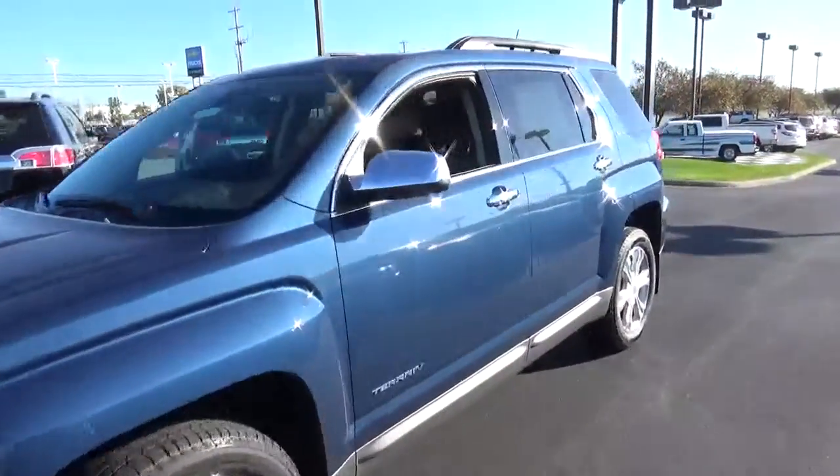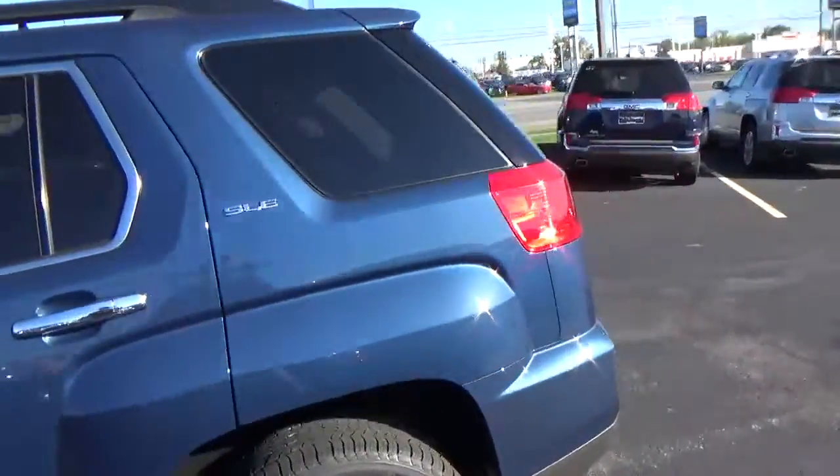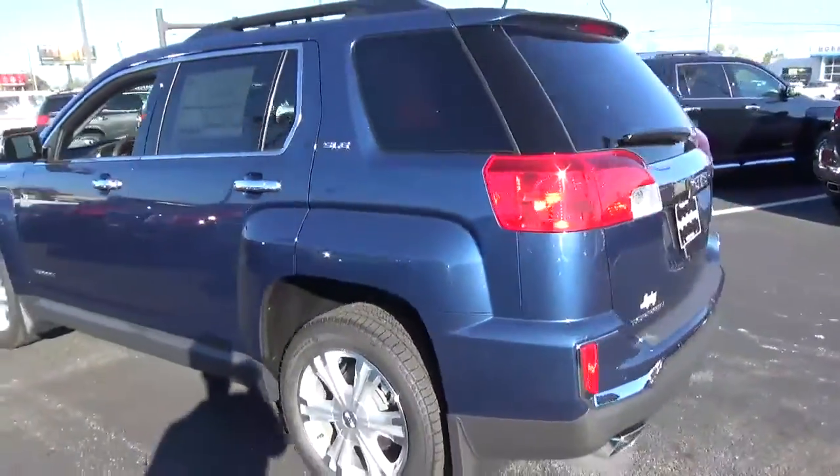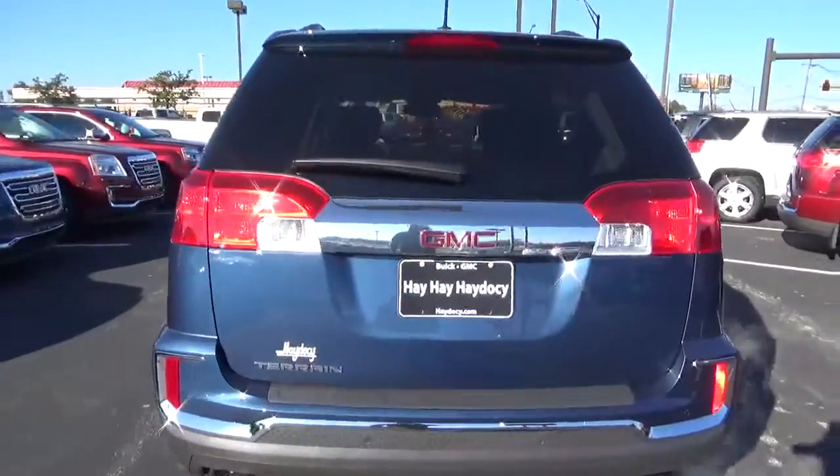Today we've got a 2017 GMC Terrain SLE with a slate blue exterior and a jet black interior, 3.6 liter 6 cylinder engine with an automatic transmission.